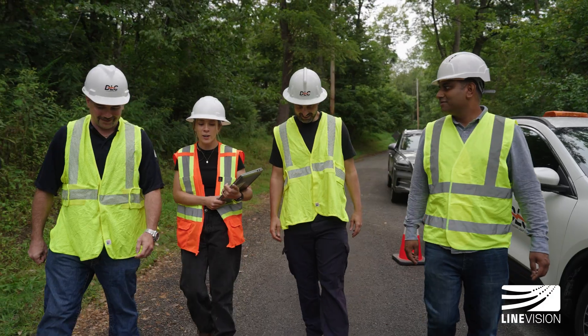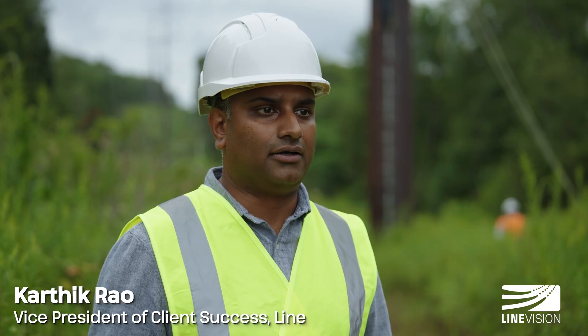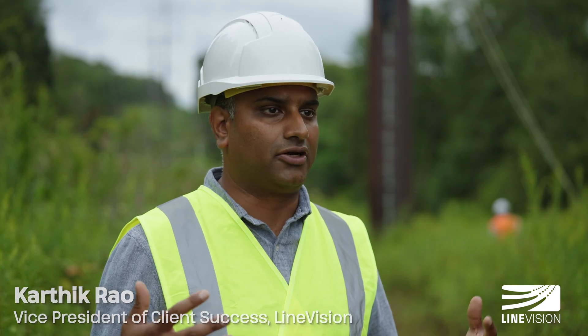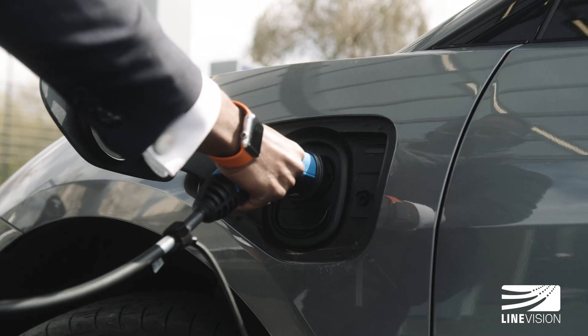Line Vision started working with Duquesne Light back in 2021, and they really saw the value of a much more modernized data-driven grid with the rise of AI and the electrification of our economy.